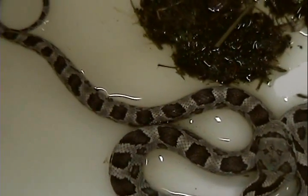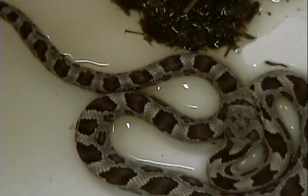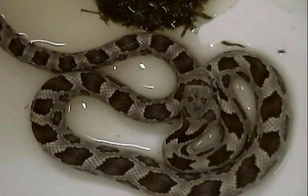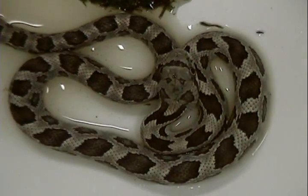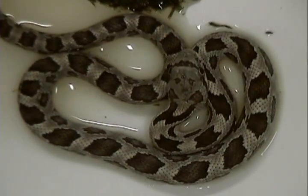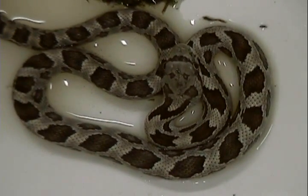I didn't want him getting chopped up by the lawnmower, so I put him in the cooler for a while. Everybody's going to be mowing their grass today and tomorrow, so I'm trying to keep him in here out of the way. Then I'm going to release him back into the environment where he was found. Beautiful snake too.